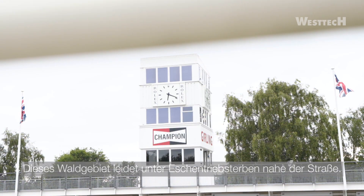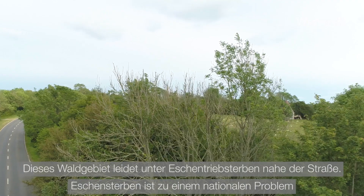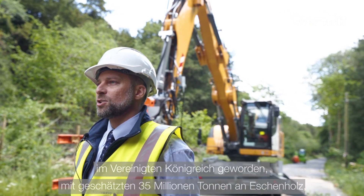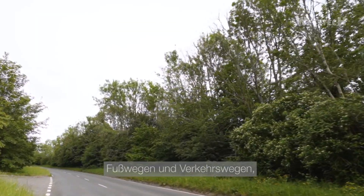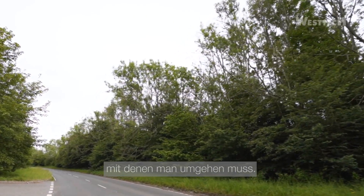This woodland here has ash dieback on the road frontage. Ash dieback has become a national problem in the UK with an estimated 35 million tonnes of ash needing to be removed in the next six to eight years. Many of the ash is growing on the side of public highways or public footpaths or public bridleways, which gives the owners of the woodlands huge liability issues that need to be dealt with.